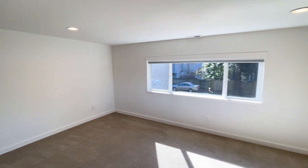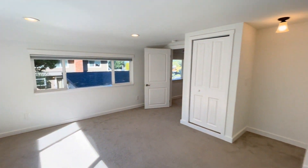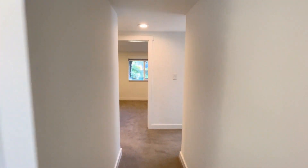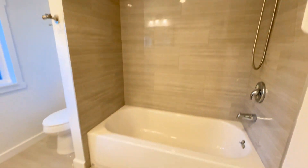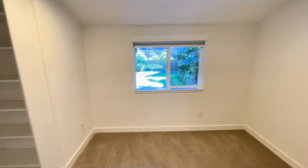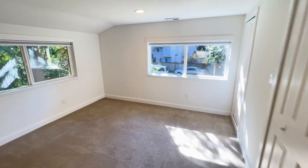Bedroom number two. Bathroom number three. Bedroom number three. And bedroom number four.